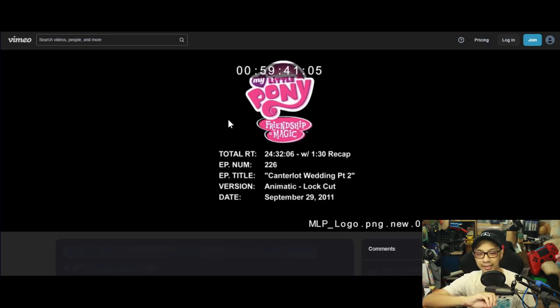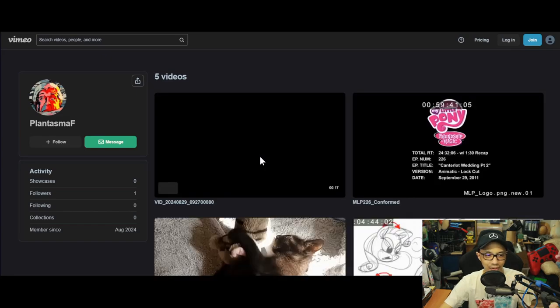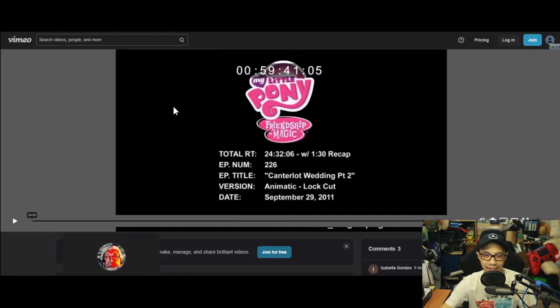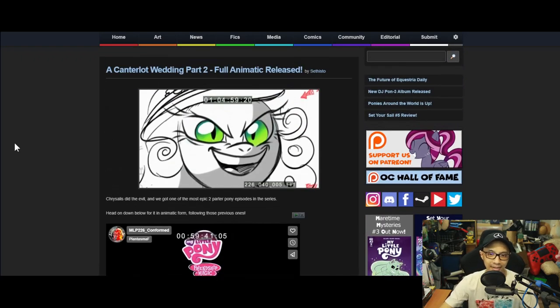The reason why these pop up is because a person working on the project uploaded them — not to leak the episode, but more as a portfolio to show what they did, like 'hey, I worked on this.'